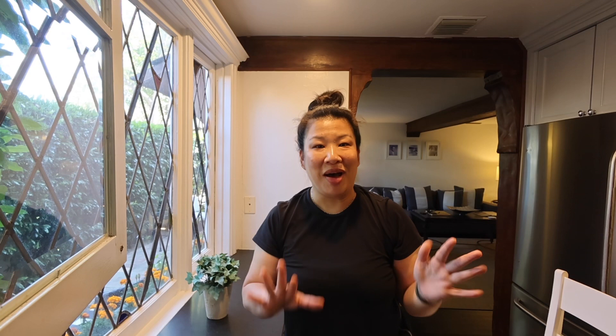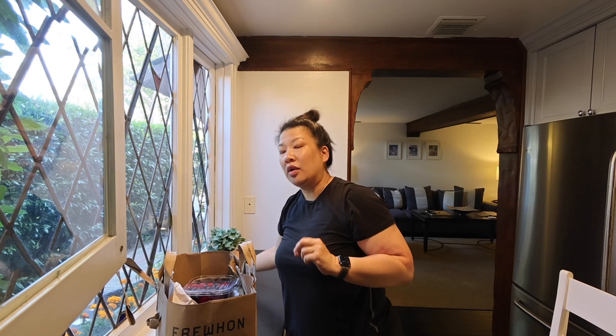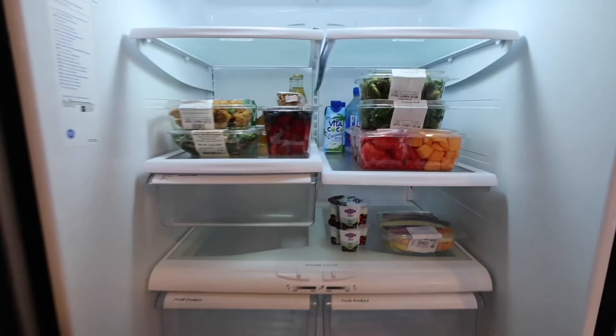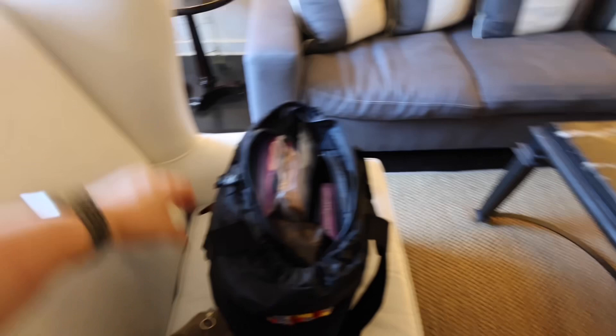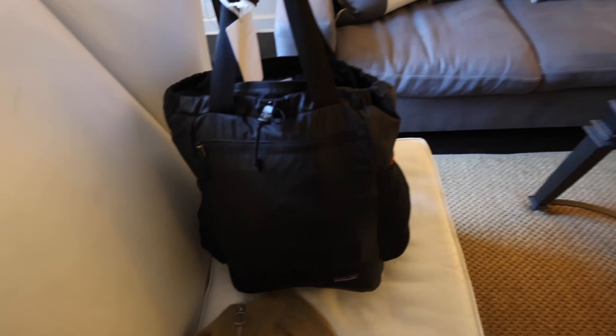I got here a little bit early and my room wasn't ready yet, so to kill time I went to Erewhon — still wearing my airplane clothes and compression socks. I got some groceries because I knew I had a full kitchen, and this hotel doesn't have a restaurant so they don't do breakfast. Also I'm pretty sure this fridge is almost double the size of my fridge in New York. I'm also really proud of myself because I packed for almost an entire week's trip in just this Patagonia backpack.